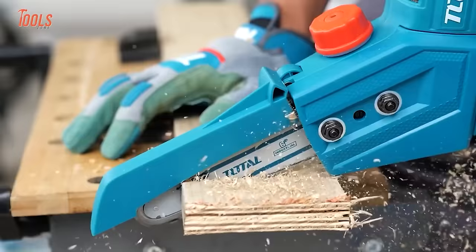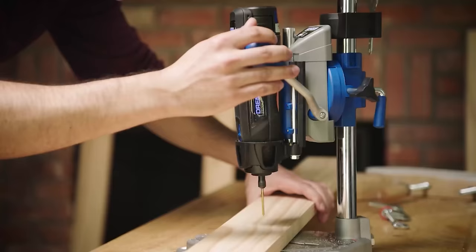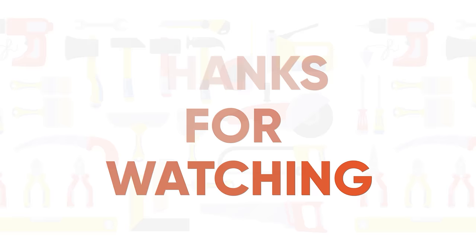So that was the list of the 100 coolest tools that every handyman should have. Thanks for watching! Like, comment, and share with your friends if you found this video helpful. Subscribe to our channel if you want more videos like this on your feed.